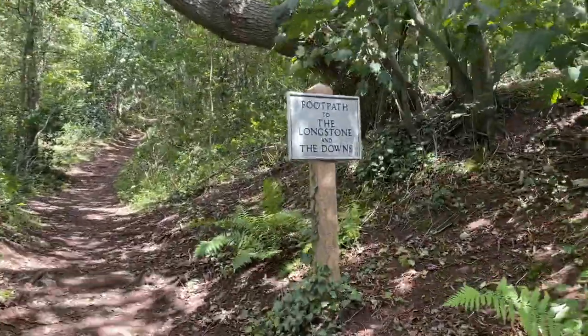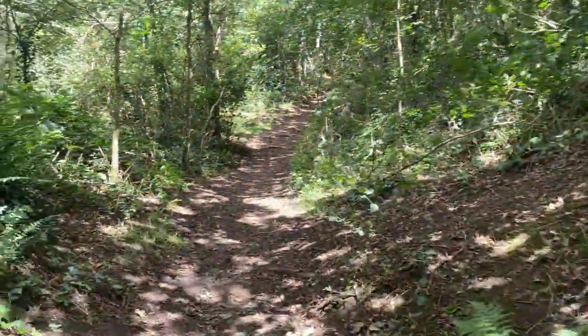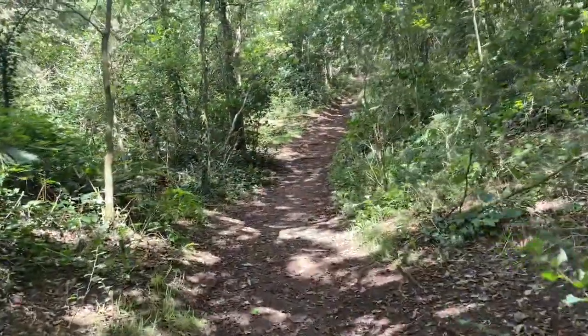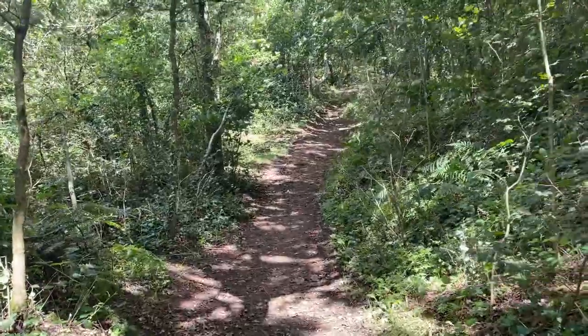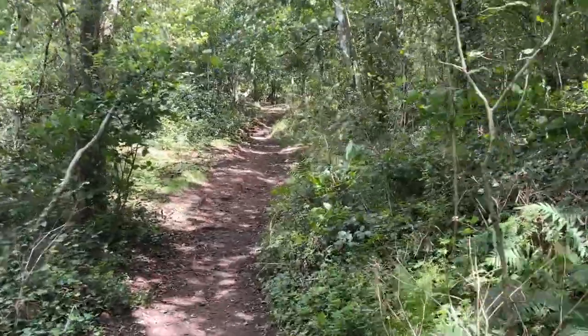The history of the Longstone is shrouded in mystery and myth. It's thought to be the remains of a burial place with two large stones at its entrance.